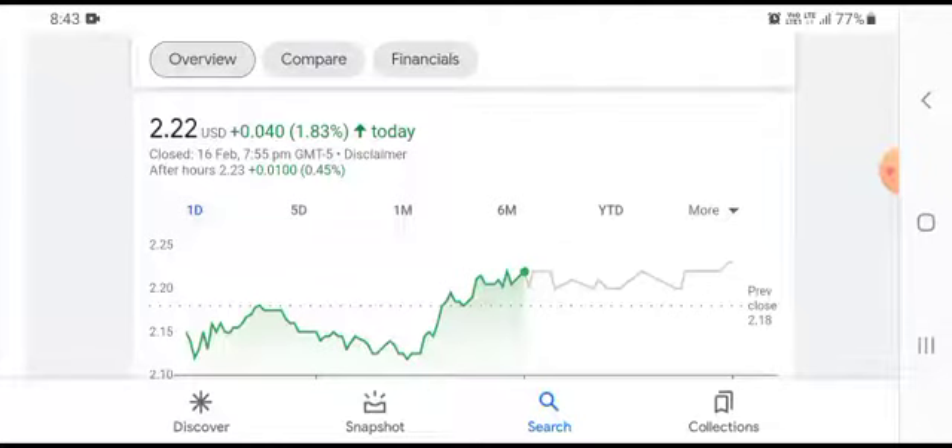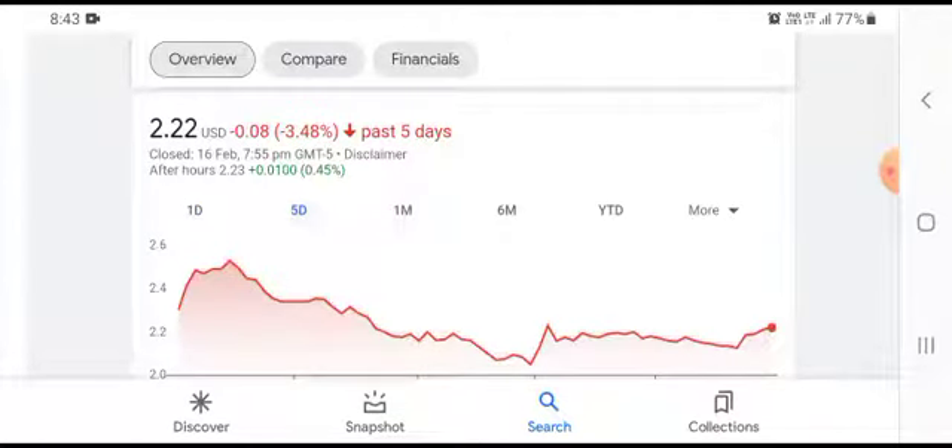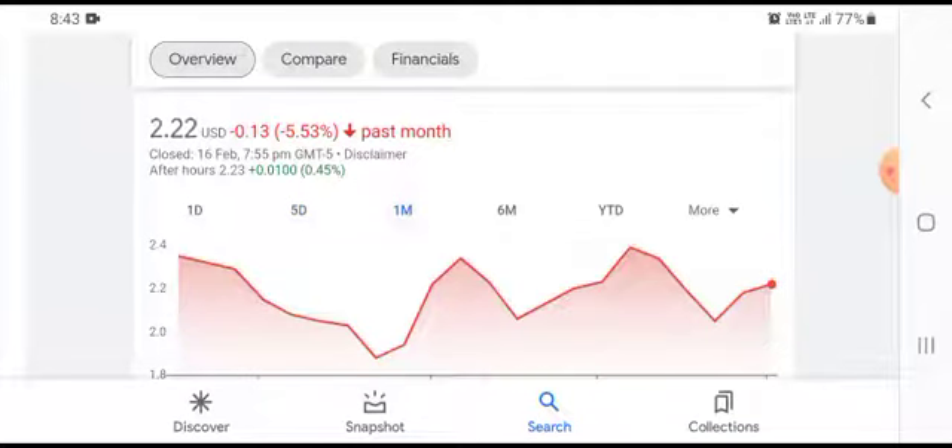We can easily see that the stock was trading at $2.22, up $0.04, gaining 1.83% in the five-day timeframe. The stock was trading with $0.08 losses, a 3.48% negative loss in the one-month timeframe. The stock was also trading at $0.13 losses, with a 5.53% negative loss.